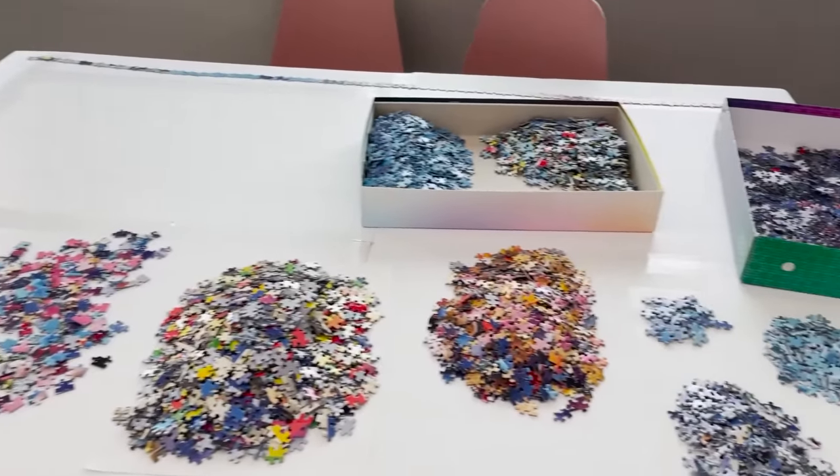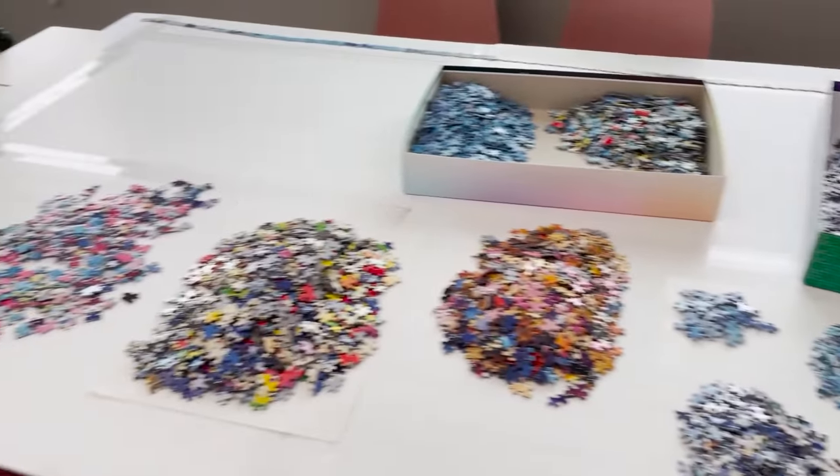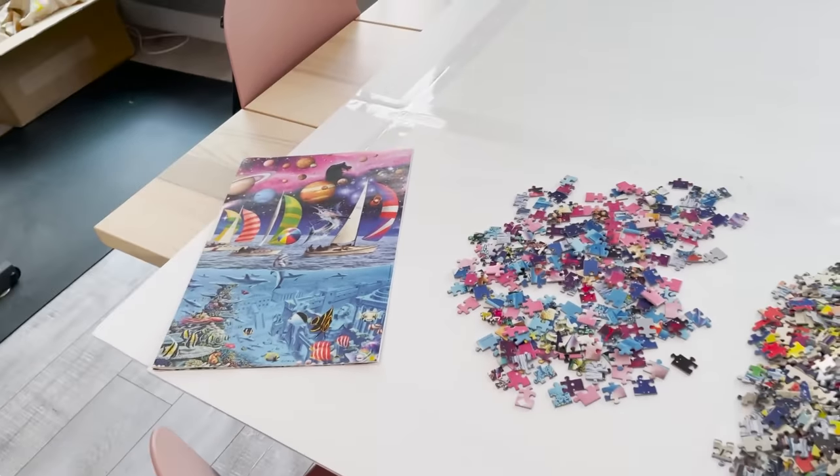I was planning on doing the edge today, but I'm just so tired — I always forget how much the sorting takes out of me. So I'm going to call it for the day. Tomorrow I'll walk you through everything I sorted them into and actually get started working on the puzzle. Tomorrow's going to be so fun.